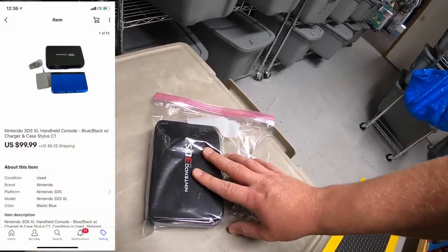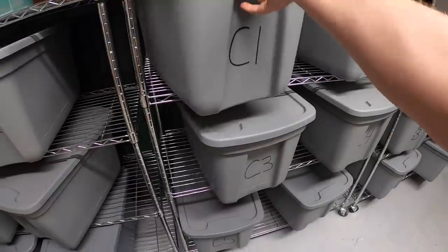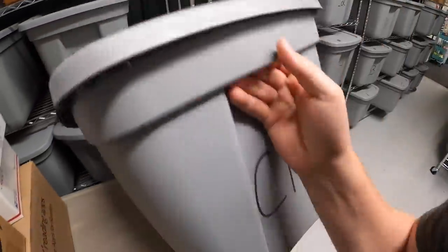The 3DS sold for $99.99 plus shipping. I didn't wind up making huge money on it — I think it came out to right around $150, so after fees and everything I probably profited about $60. But they were super quick sellers and easy to ship too. I know I sold some more out of this bin, so we're going to open it up and pull some stuff out.